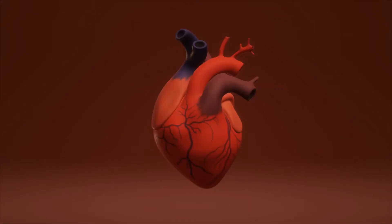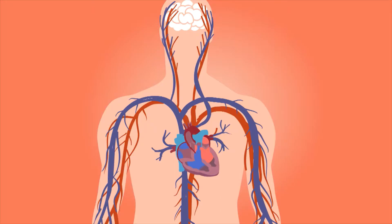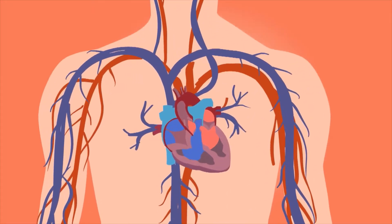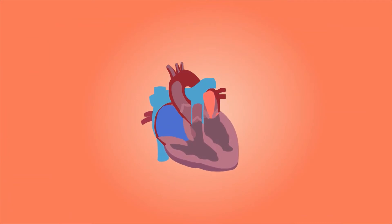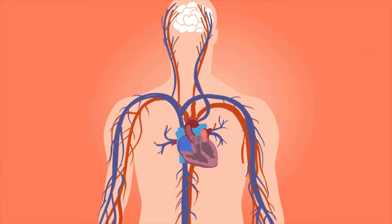contactlensking.com presents parts of the heart. The heart is a muscular organ roughly the size of a closed fist. It sits in the chest slightly to the left of center. The heart pumps blood around the body, carrying deoxygenated blood to the lungs where it loads up with oxygen.